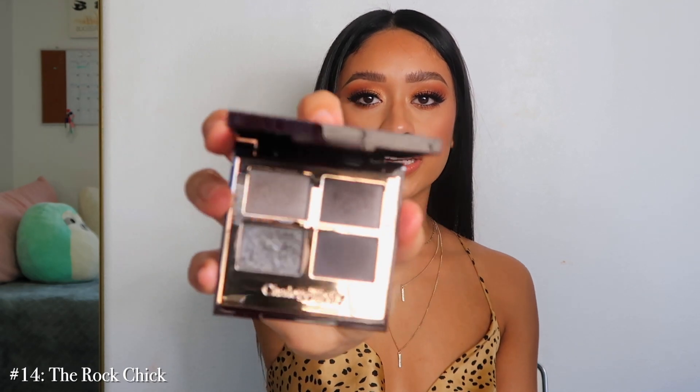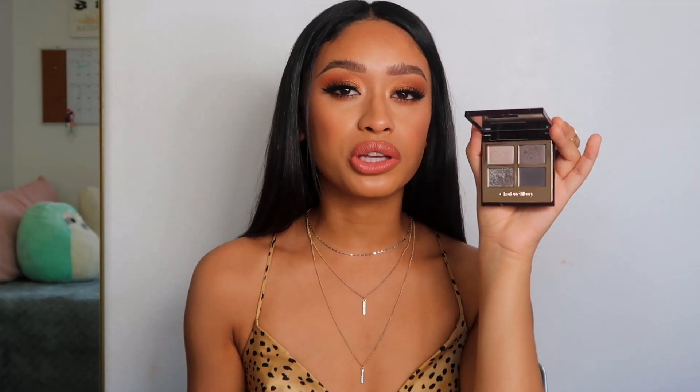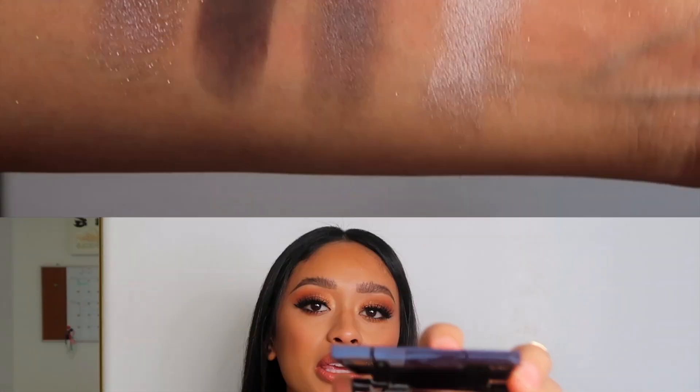Number 14 is the Rock Chick. I actually really like this palette — I prefer it over Uptown Girl when it comes to cool tones. If I'm going for a cool grayish-bluish vibe, I really like to go for this one. It's really really beautiful. The only shade I don't really like is the first one — I feel like there should be a lighter white shade. But the pigment is really really nice, and on a night out when I'm feeling a little more edgy I really do like this palette.